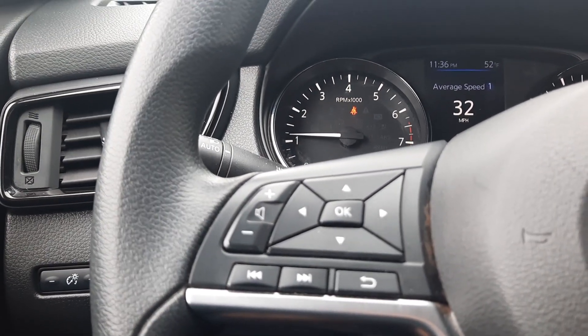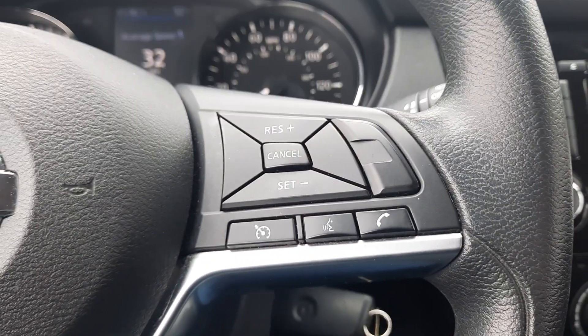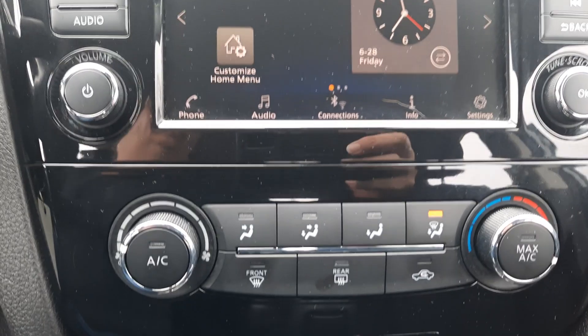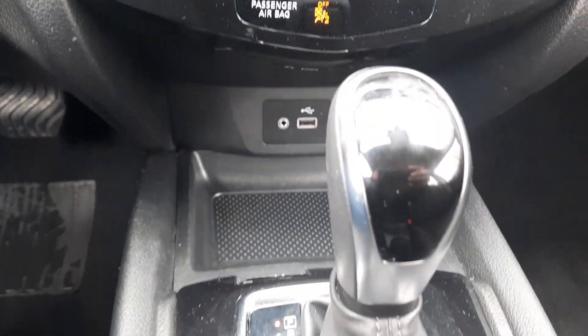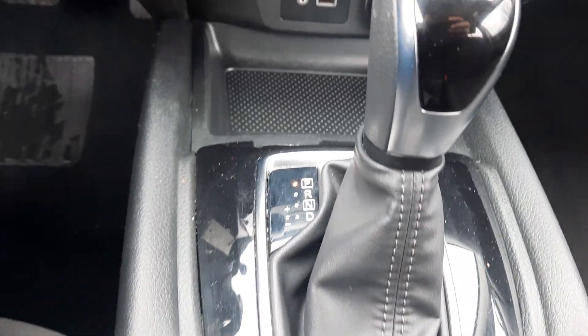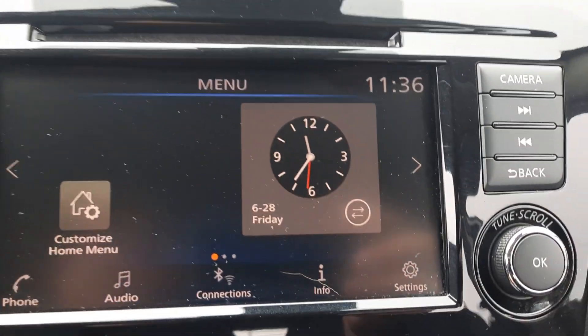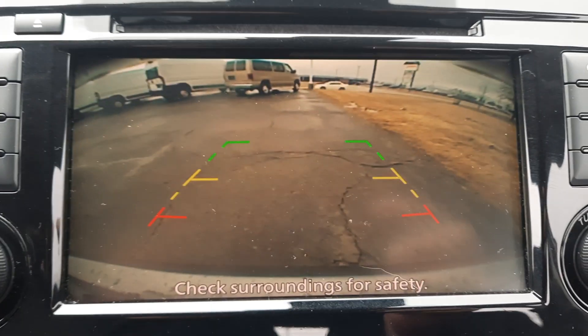Menu controls. Cruise control. Center stack. Back up camera.